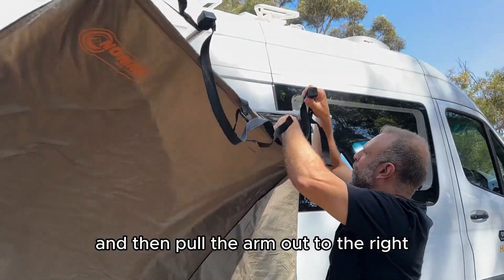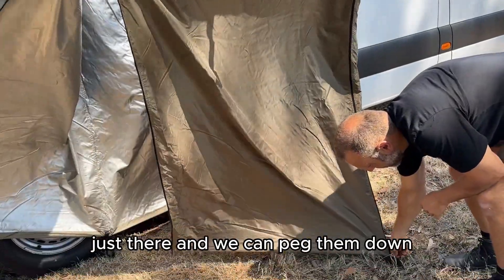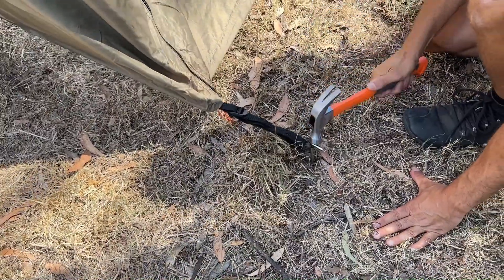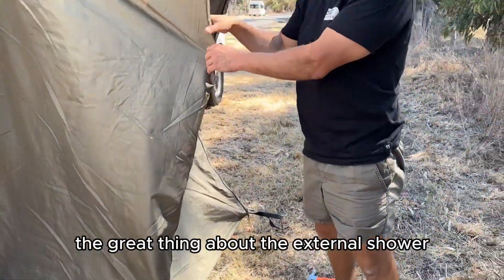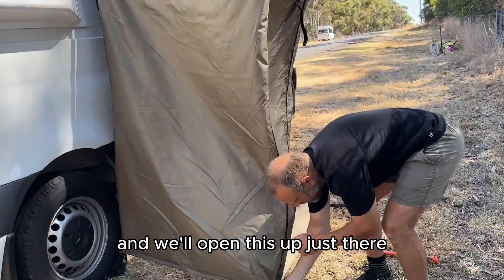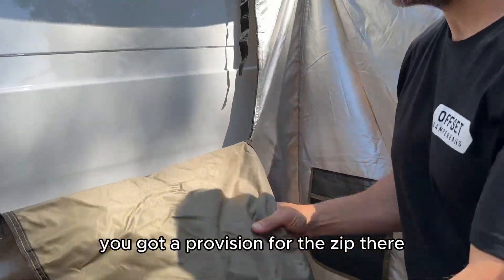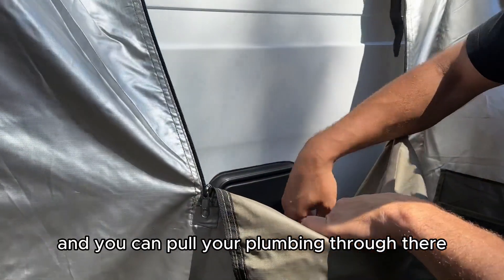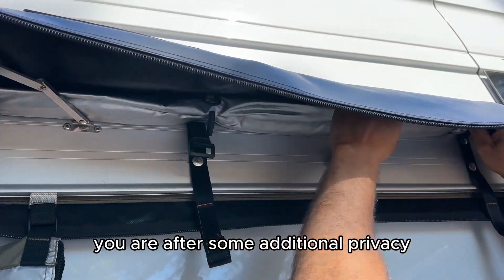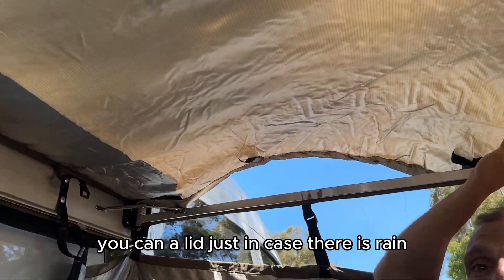Pull the arm out to the left and then pull the arm out to the right. It's got some zips and you can peg them down. The great thing about the external shower is that it can double up as a place to put your porta-toilet. Open this up, take it inside — there's a provision for the zip and you can pull your plumbing through there. There's plenty of room for your accessories, and you can add a lid just in case there is rain.